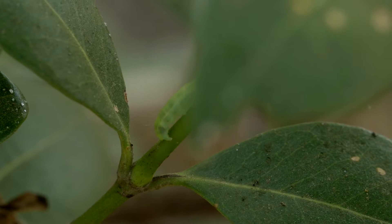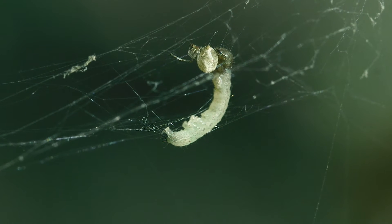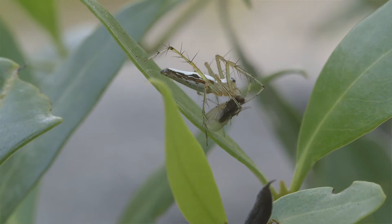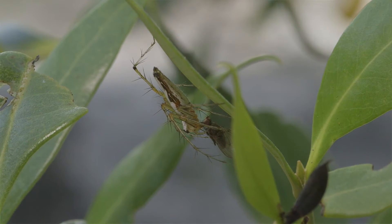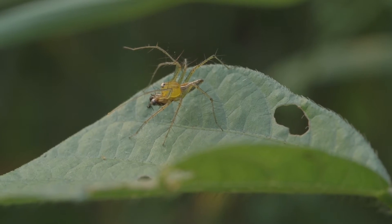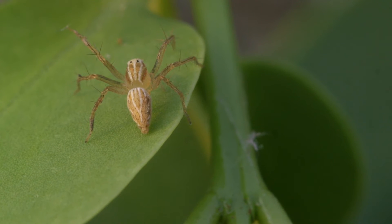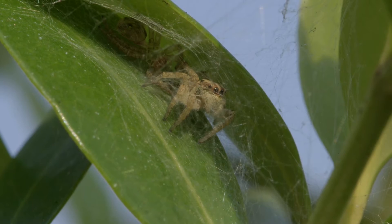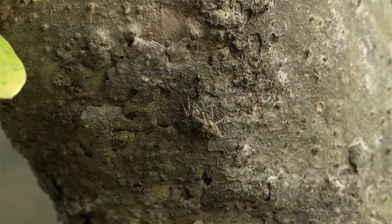Insects devour leaves, and spiders play a big role in containing them. Some of these spiders are difficult to detect due to their excellent camouflage. They remain unnoticed until they decide to make a move.